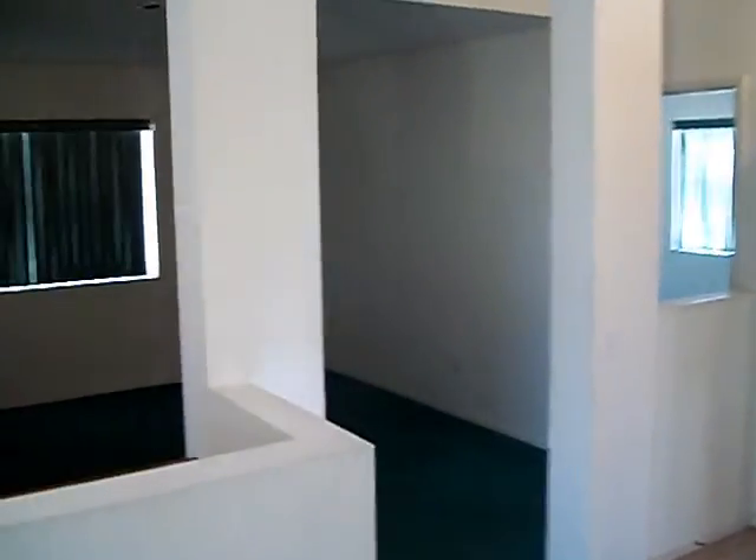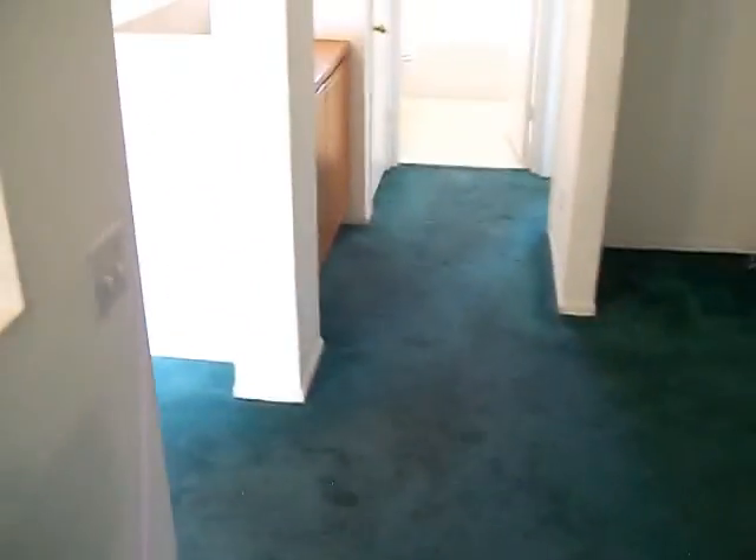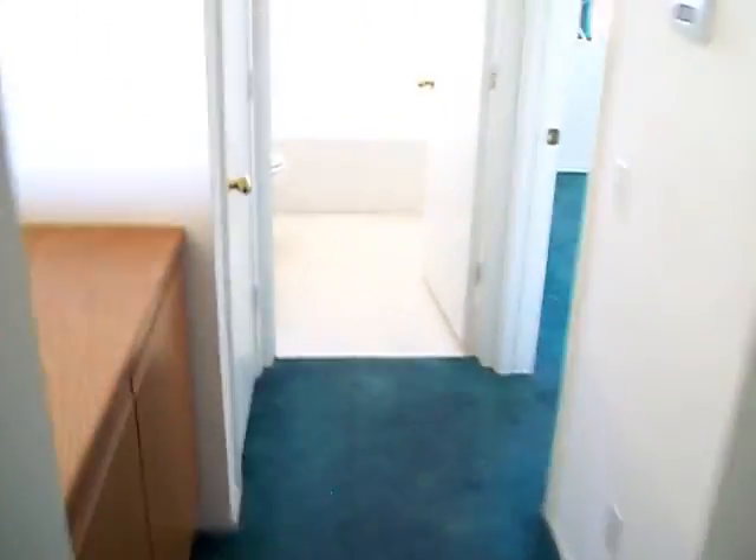We've got two more bedrooms on this side and like an office or bonus-type room here in the middle. One bedroom off to the right. Again, virtually flawless in this home — no carpet, no paint really needed. Maybe just some touch-ups here and there if anything's found.